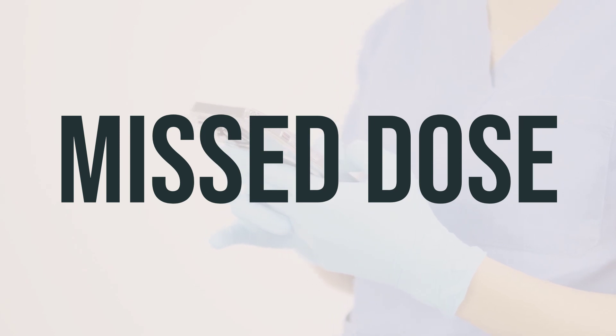This vaccine is used to help prevent tetanus, diphtheria, and pertussis in people who are at least 10 years old. It is usually given as a single dose, and the best time to take this vaccine is when it is recommended by your healthcare provider. Be sure to follow their instructions for the best results.